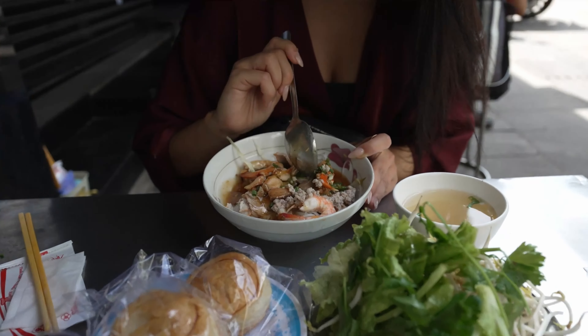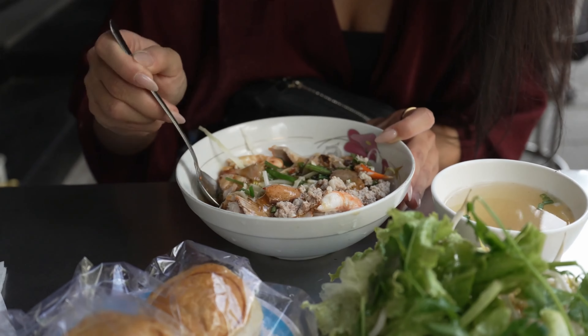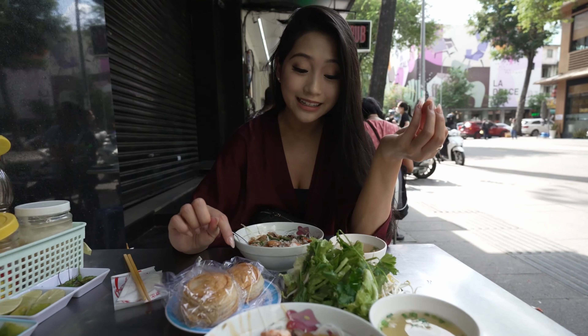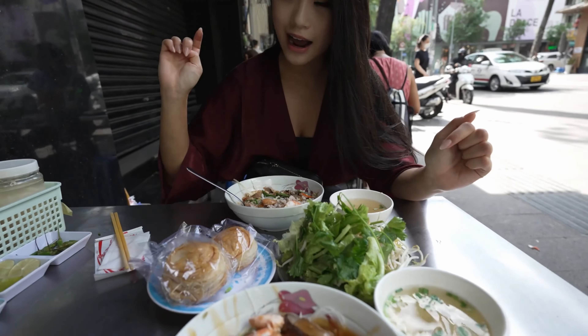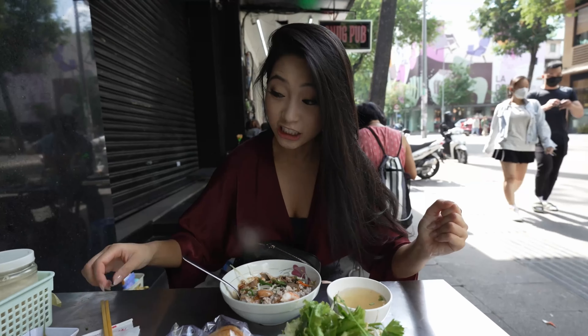So we got prawns, we got pork, and all kinds of goodness inside. We also got some Pate Sol, which is a flaky pastry with minced meat inside. What you do is combine everything together — got lettuce, got bean sprouts — and I always recommend adding a little bit of lime to get it a little bit more tang. Let's get eating, I'm so hungry.